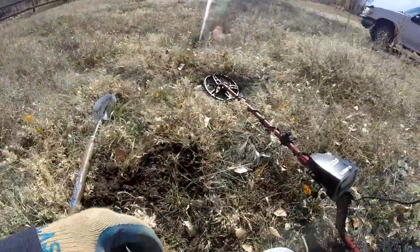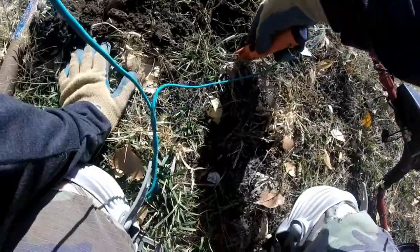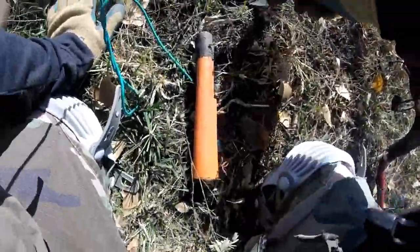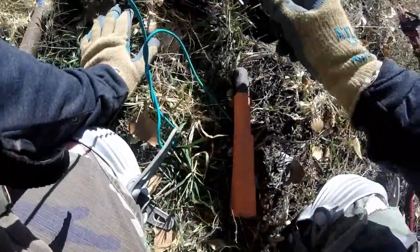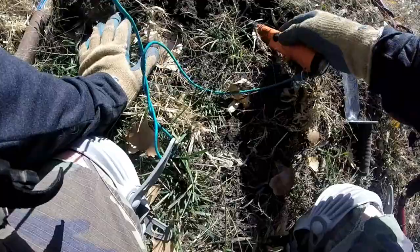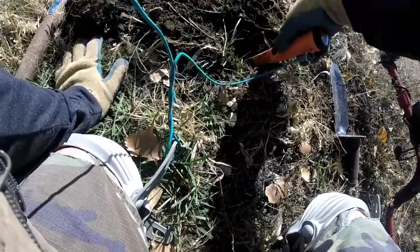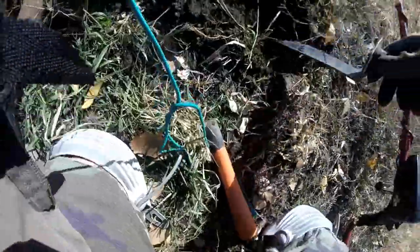I got the GoPro working, I think. That's a good signal in the 80s. Probably a stinking Lincoln. You never know until you get down there, right? Or a pop can.